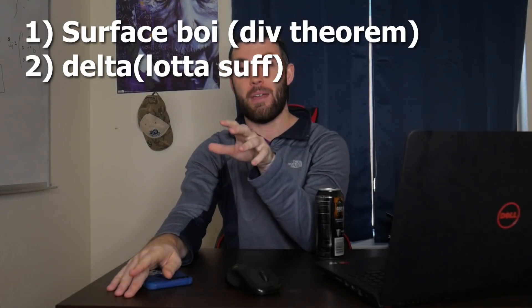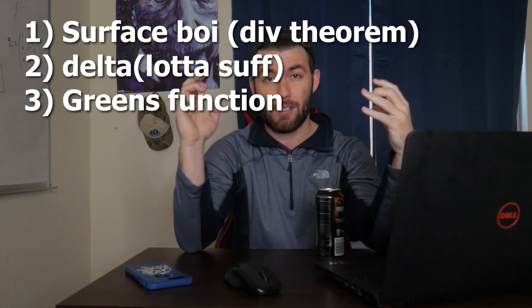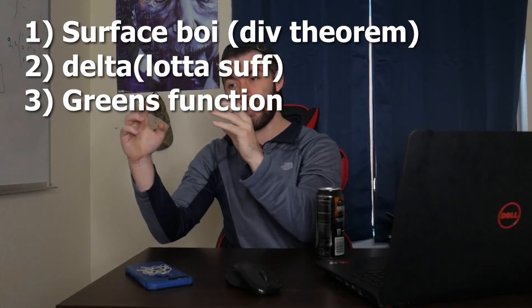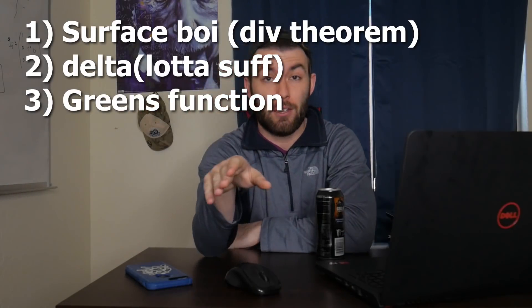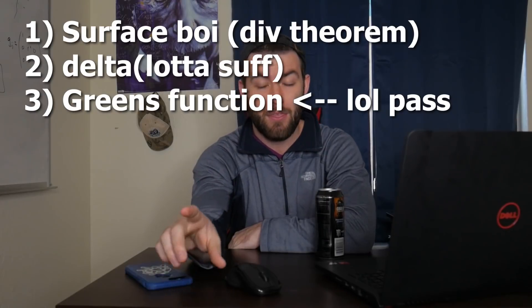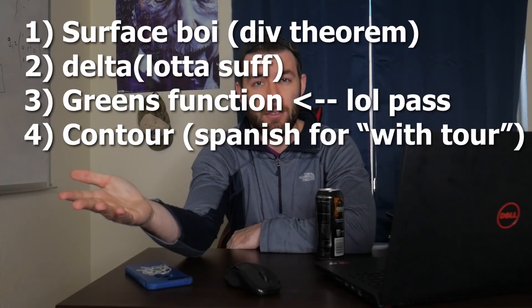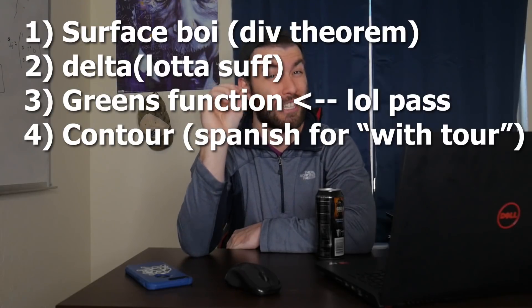The next problem was a Green's function problem, where you were given some density. You had to construct the Green's function and show that it satisfied a differential equation. That looked like a lot of work, so that's the one I did not do — I opted out of that one. The following question was a contour integral problem where you just had to use the residue theorem. It was pretty straightforward, just really tedious.